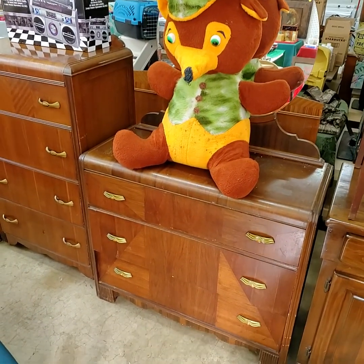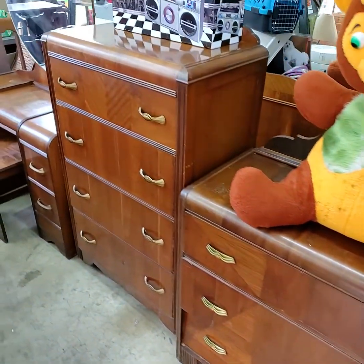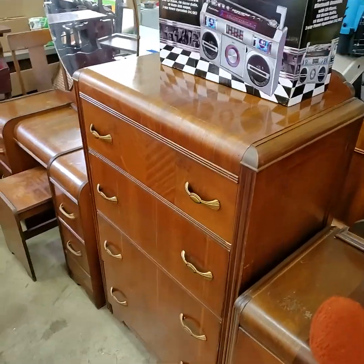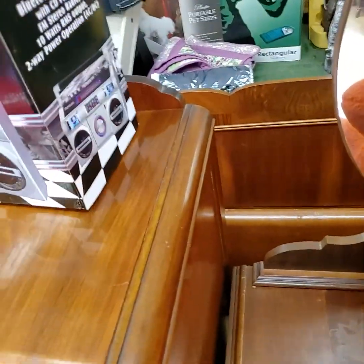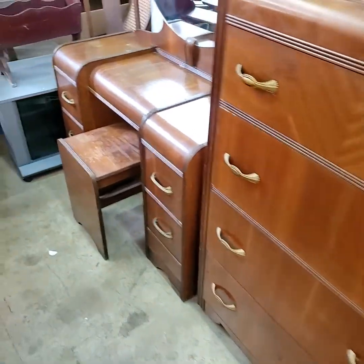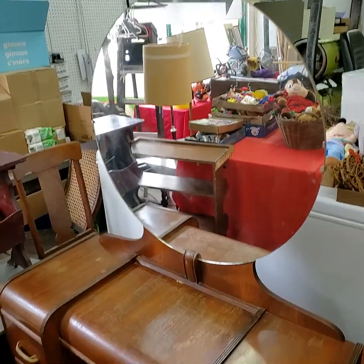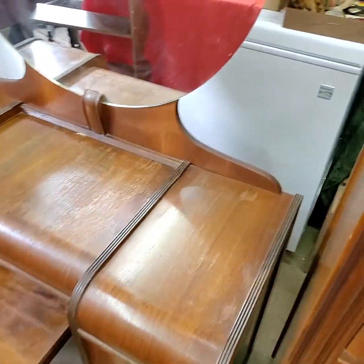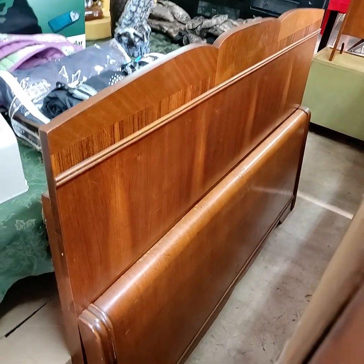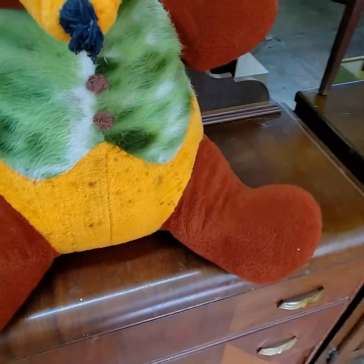We have a bedroom suite for this evening in very very good condition — waterfall style — and a vanity with the bench. This set also has the bed; we just kind of ran out of room to get it all set up. This set will be getting sold as the complete set.